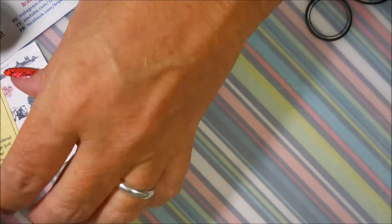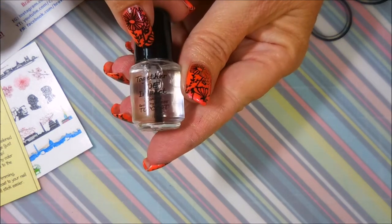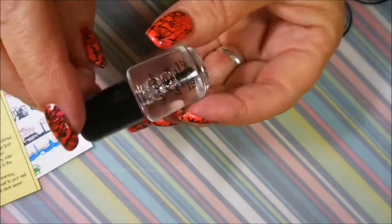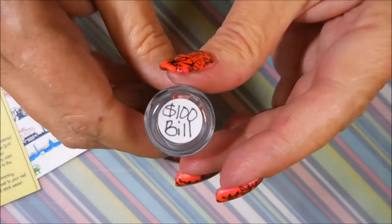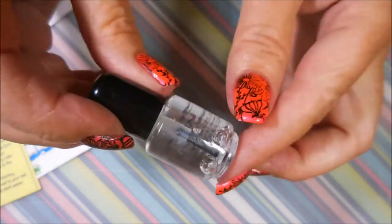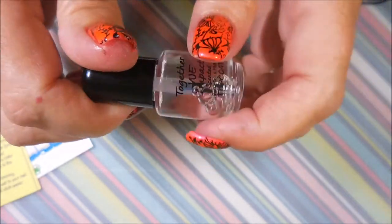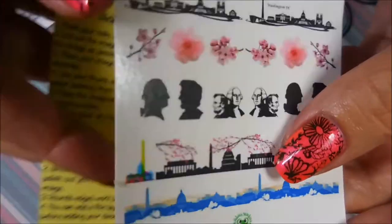We also have the 'Together We Impact' top coat, which is supposed to be just the bomb diggity of top coats. It's scented, it's a quick dry, and the scent is 'a hundred dollar bill.' I don't know if it actually smells like a hundred dollar bill, but it's supposed to be really good. I got a sample of that to try.